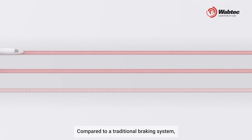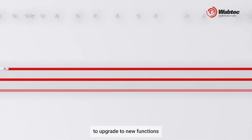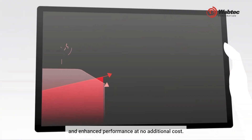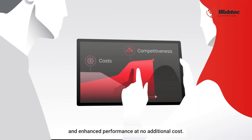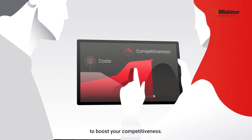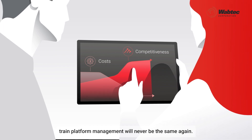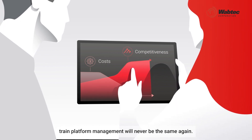This means reduced development costs and reduced certification efforts for your platforms. Compared to a traditional braking system, RegioFlex offers trains an opportunity to upgrade to new functions and enhance performance at no additional cost, reducing installation costs to boost your competitiveness. With RegioFlex's unique architecture, train platform management will never be the same again.